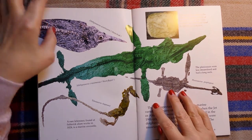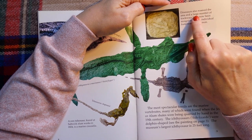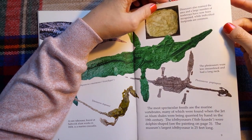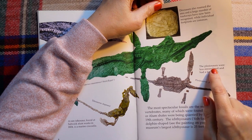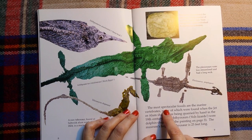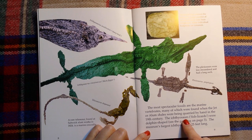Dinosaurs also roamed the area, and a large number of trackways have now been recognised, while individual footprints are common. And here we have Plesiosaurus propinquus. The plesiosaurs were less streamlined and had a long neck. The most spectacular fossils are the marine vertebrates, many of which were found when the jet or alum shales were being quarried by hand in the 19th century. The ichthyosaurs — fish lizards — were dolphin-shaped. The museum's largest ichthyosaur is 25 feet long.